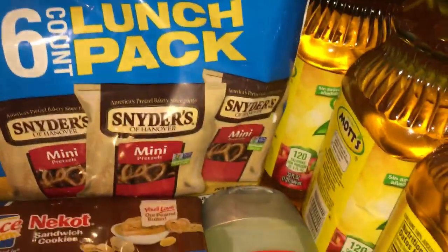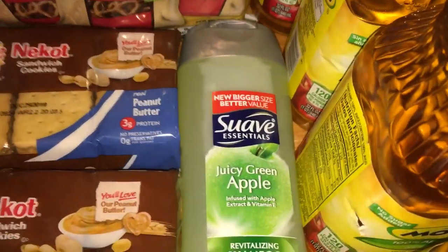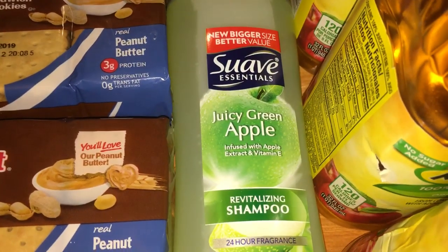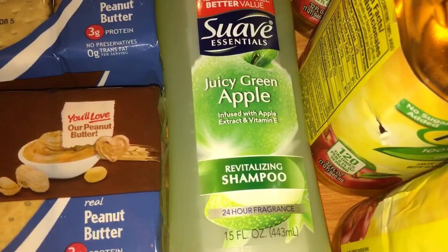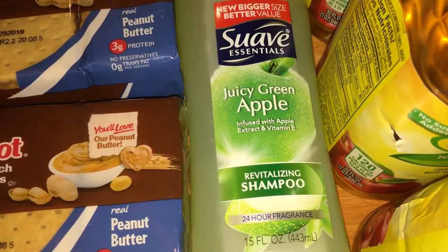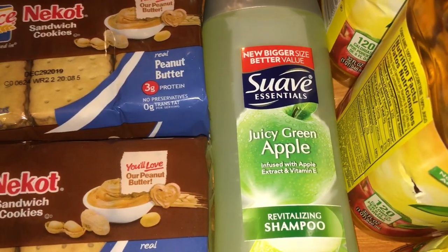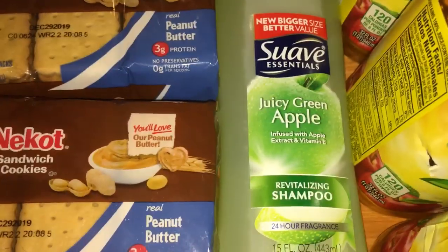I also got the Suave shampoo. In my in-store video I wasn't sure if the Suave coupon was for shampoo or body wash — I assumed shampoo because it was next to the Suave professional shampoo. However, it turned out to be for body wash. The coupon beeped, but the cashier pushed it through anyway since everything was already bagged. I only paid a quarter, but it wasn't the correct coupon.